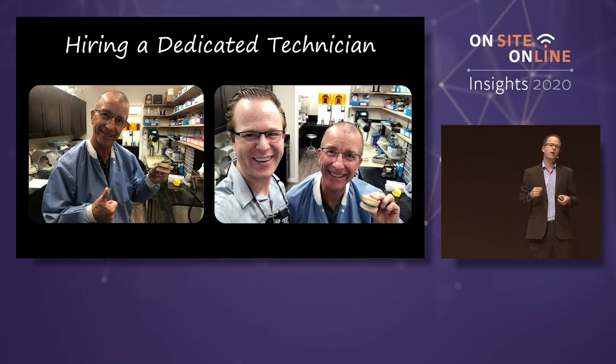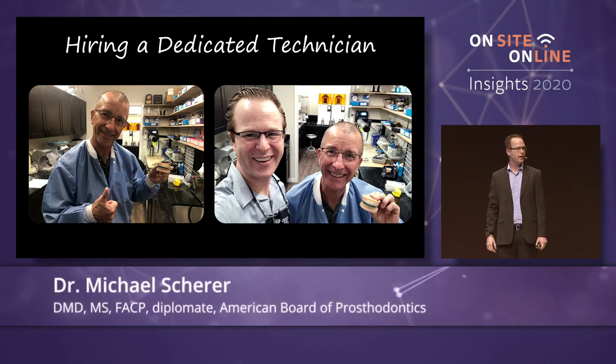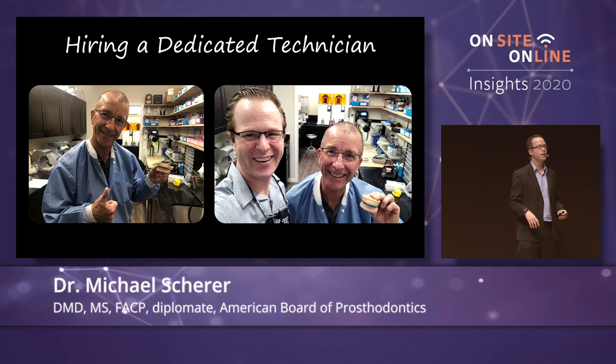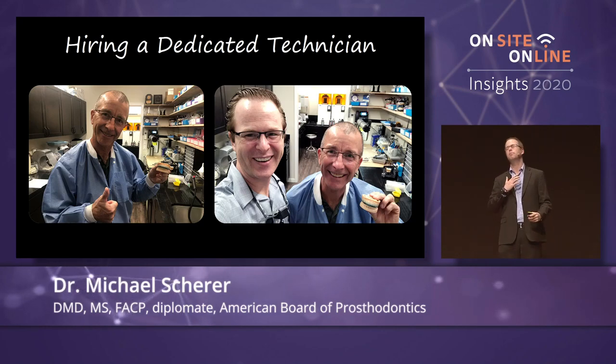Maybe you're ready to go ahead and hire a dental technician — that's what I did. It took me six years to find a dental technician to come to my office. I don't know why; I pay him a lot of money. He's a great guy, and he's a classically removable-trained technician. It's a blessing to be able to have a dental technician in my office.